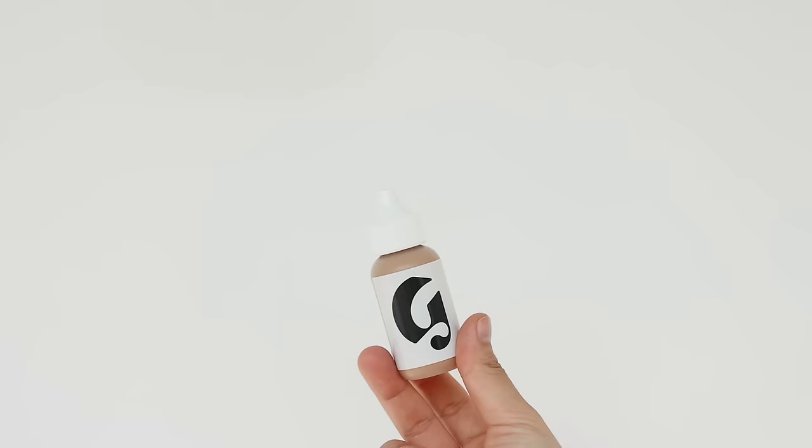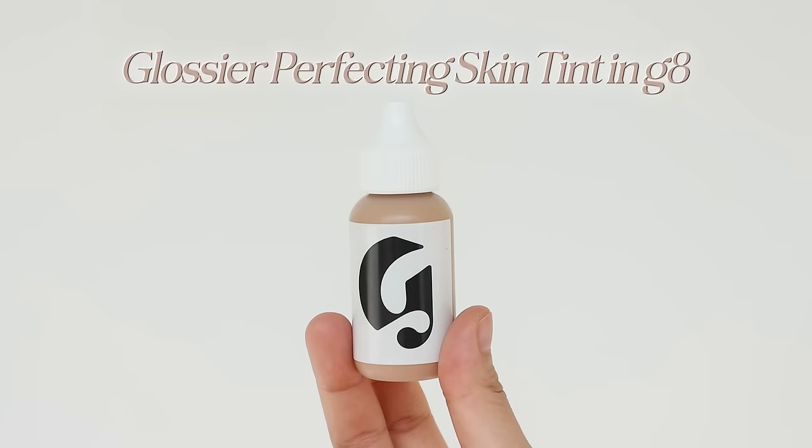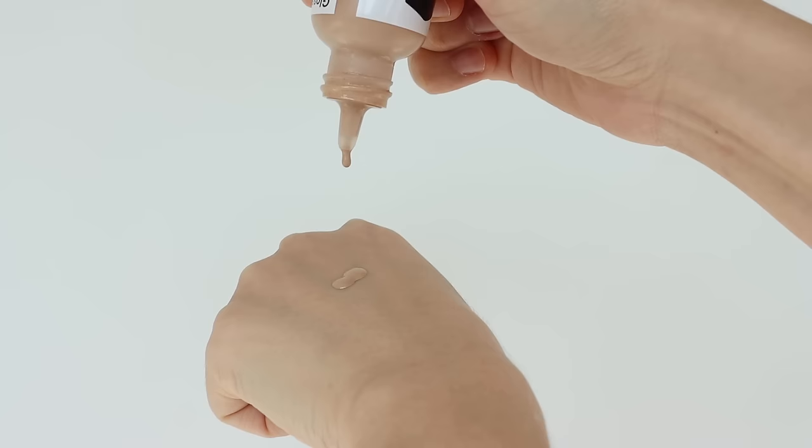The first product I'd like to recommend is Glossier's Perfecting Skin Tint. This is something I consider to be an actual skin tint — it has very light coverage. If you love a real no-makeup makeup look and are okay with sheer coverage that covers almost nothing but just evens out your skin tone, this might be a great option. The consistency is liquidy, almost like a serum in skincare.